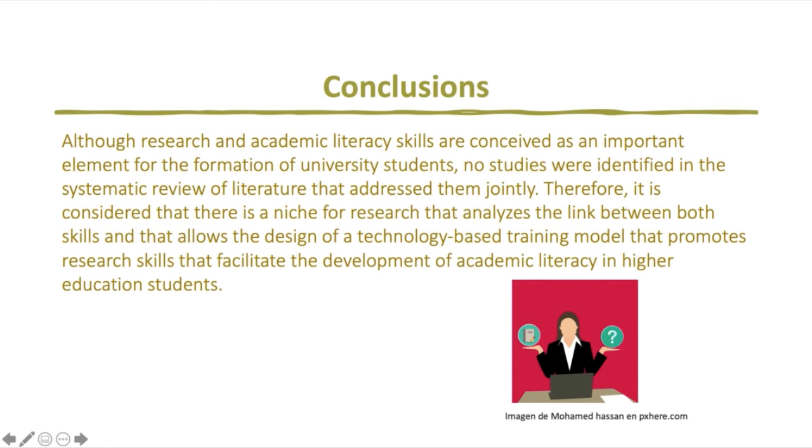The conclusions of this research are that although research and academic literacy skills or competencies are conceived as an important element for the formation of university students, no studies were identified in a systematic review of literature that address them jointly. Therefore, it is considered that there is a niche for research that analyzes the link between both skills and allows the design of a technology-based training model that promotes research competencies that facilitate the development of academic literacy in higher education students.